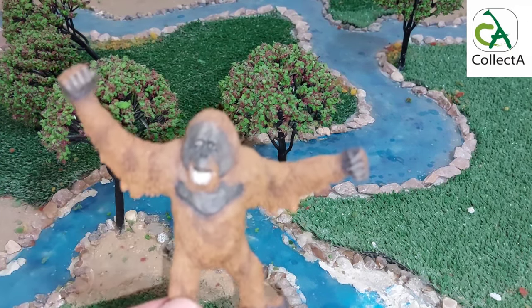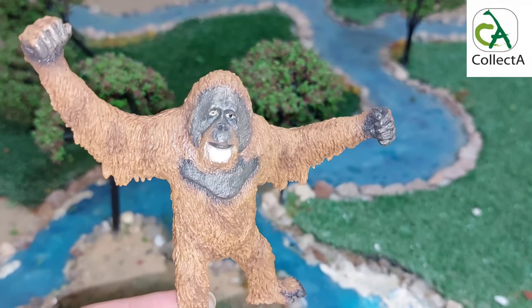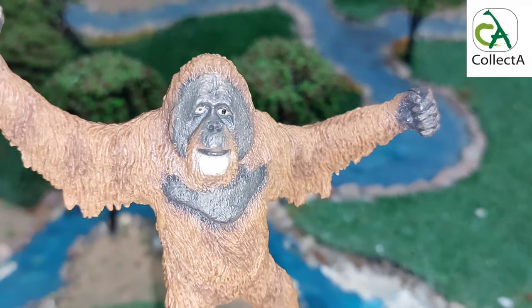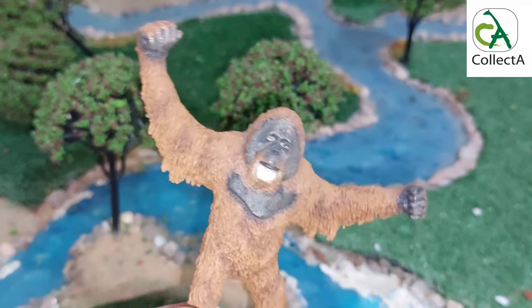A victim of the endangered palm oil industry, these magnificent creatures face extinction at the hands of decades of deforestation in the name of industry and poaching. Collecta presents the orangutan model in a very distinctive and wonderful way.